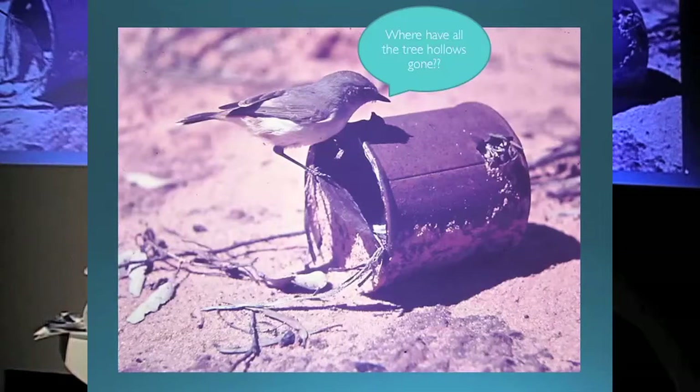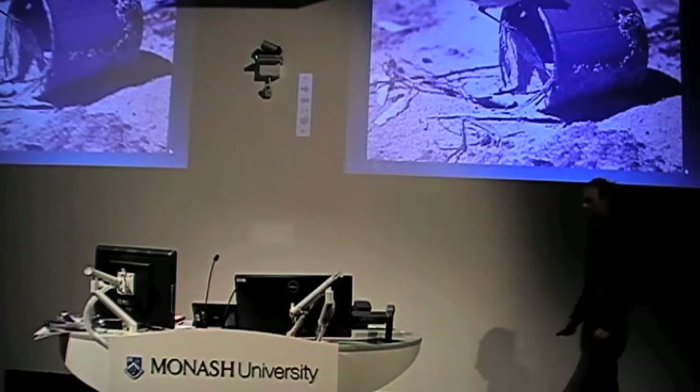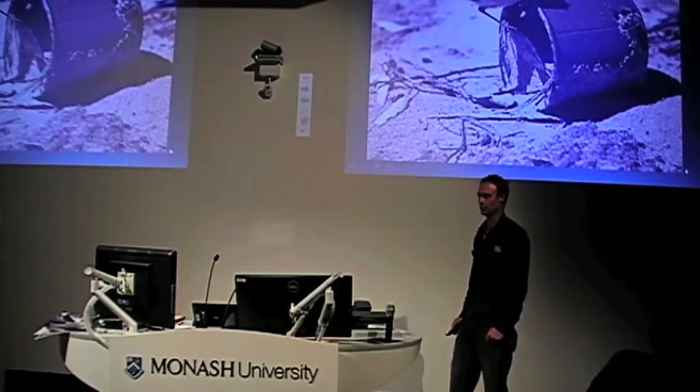Where have all the hollows gone? I left this photo up mainly because it's my grandfather's. Where have all the hollows gone? This bird is actually nesting in an old jam tin, which is pretty spectacular. If there's nothing else around, they will find something to nest in. It's amazing what nature will use.